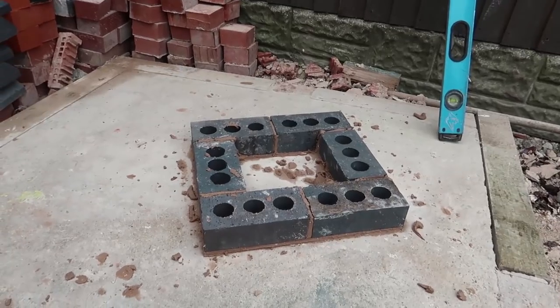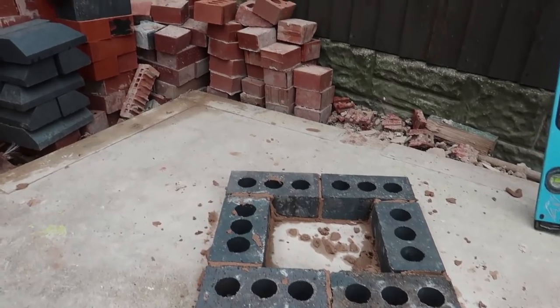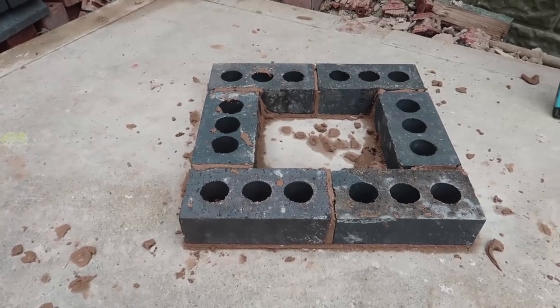That's our first course down. I would say that's the hardest bit really — setting it off — because it's all got to be right to the measurements and it's all got to be nice and level.